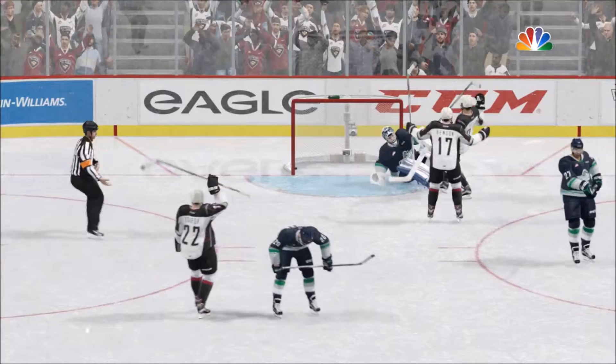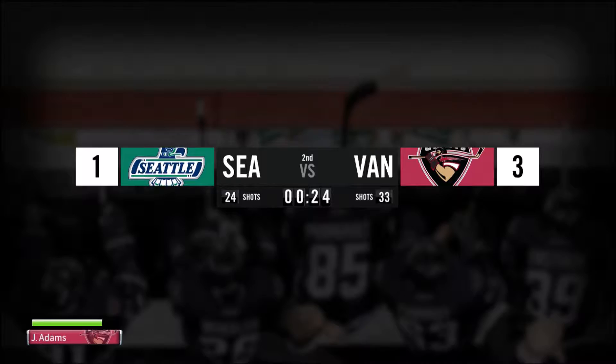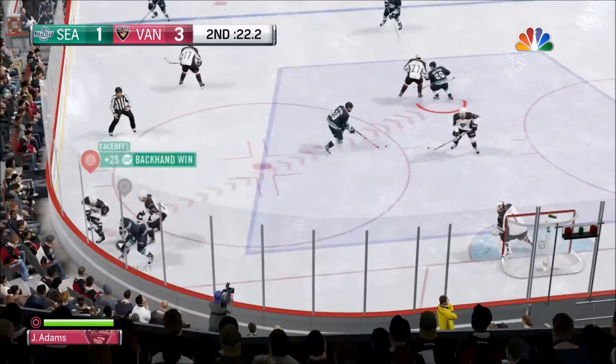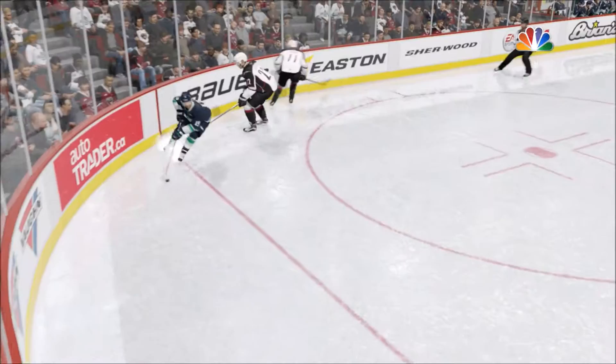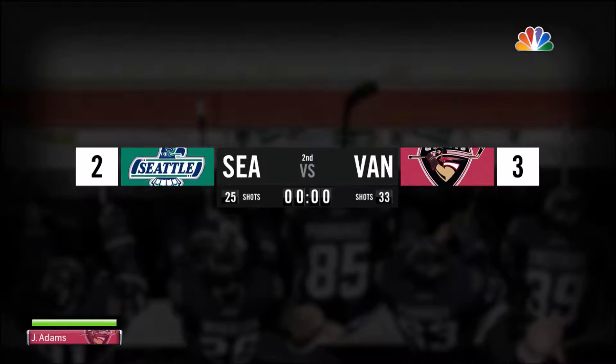A nice cross-crease pass - the goalie tried to stretch the pad out but it just wraps around, giving us a 3-1 lead. With 24 seconds left we're hoping for another goal. We win the face-off but the sentiment picks it up - tic-tac-toe - and they score with 20 seconds left, bringing it back to 3-2. Lee could not stop that one - a nice shot right past the blocker. We go into the second intermission 3-2 with one period left.